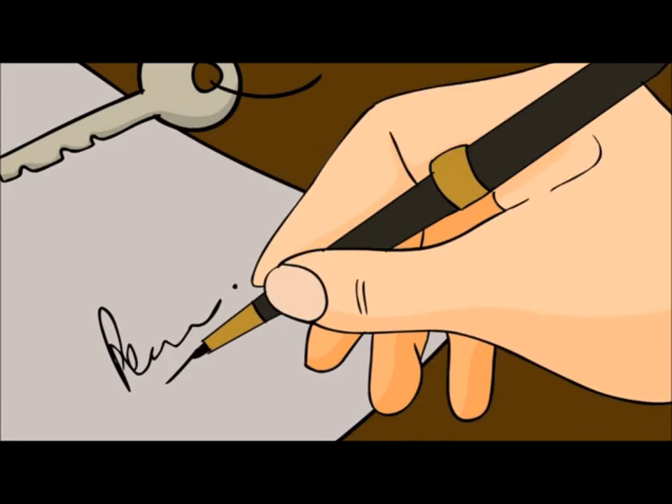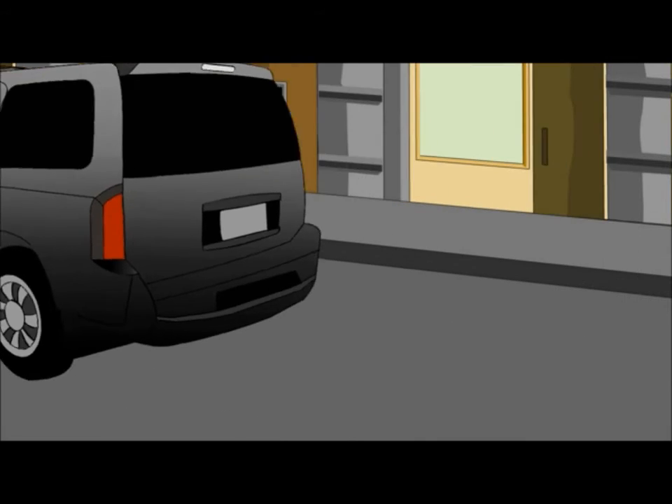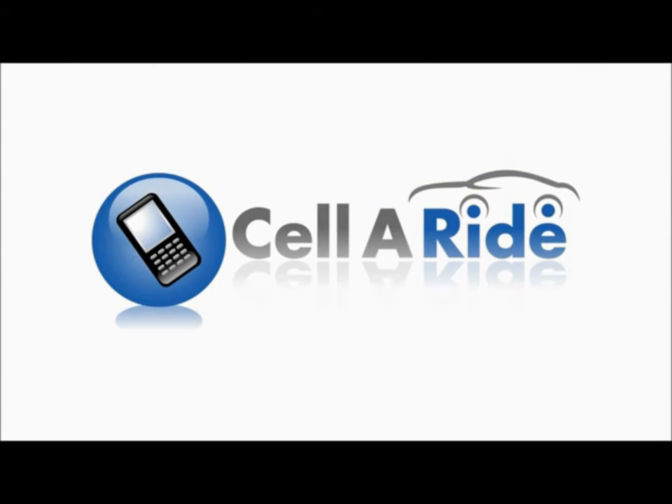Sellaride is the newest interactive marketing service. Don't just park it, market it with Sellaride.com.